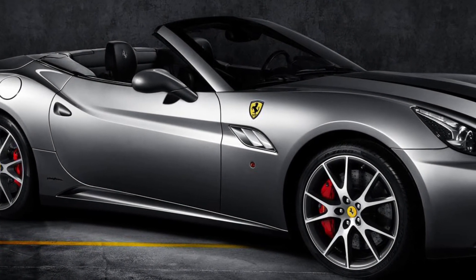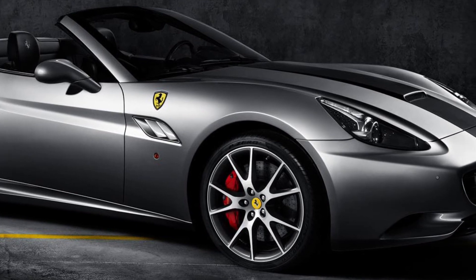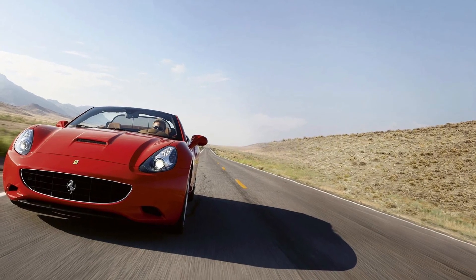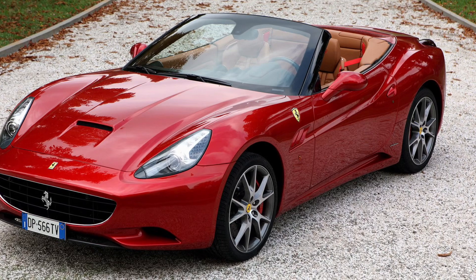Welcome back to another awesome analysis, and today we've got a real treat for you all: the iconic Ferrari California from 2008. This beauty is more than just a car — it's a symbol of luxury and speed combined. So let's dive right into the juicy details.